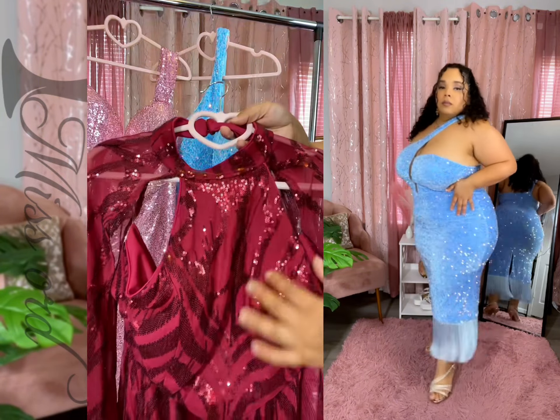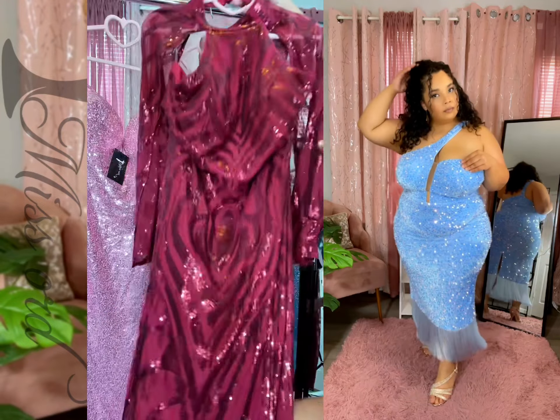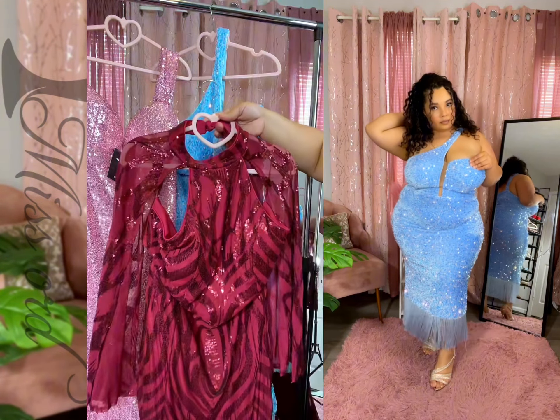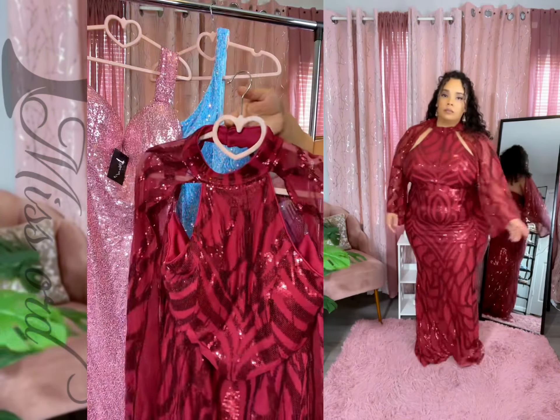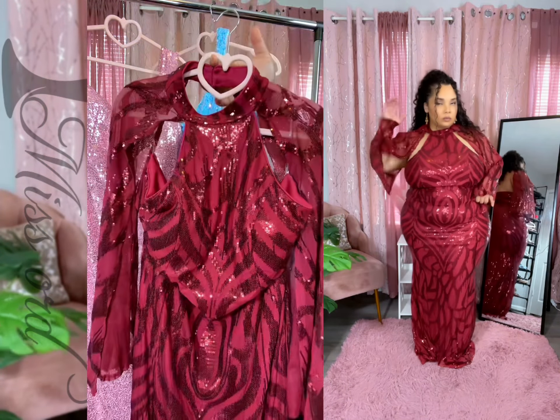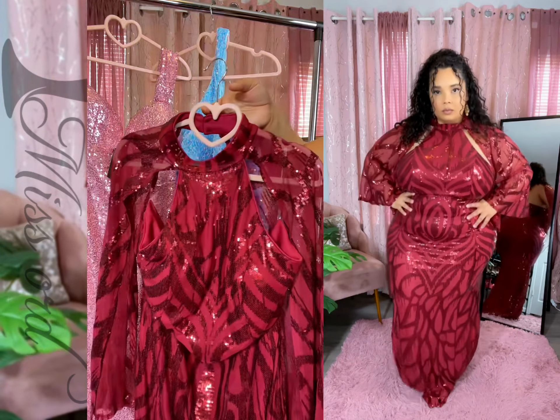Look at this sequin — what's not to like about it? Now it is really on the longer side, which is completely fine with me, because we have some heels we can wear. And we're going to make this into something very beautiful.